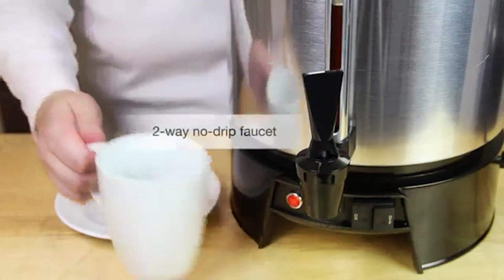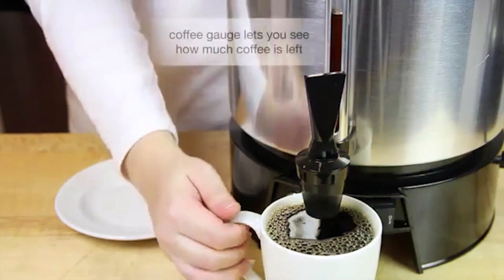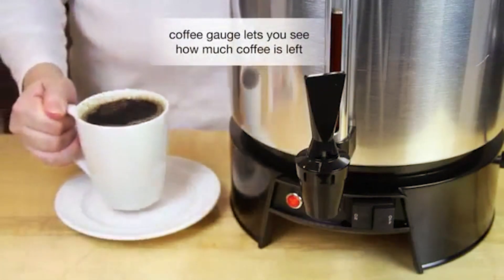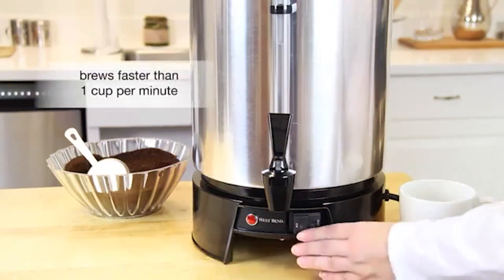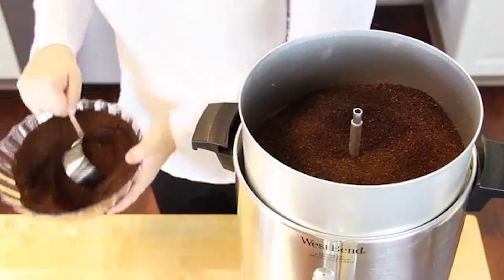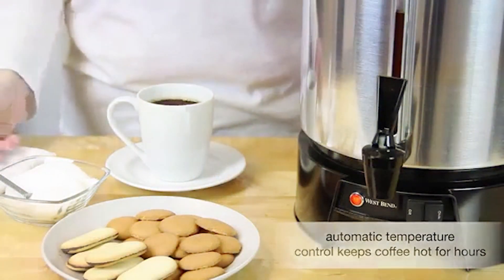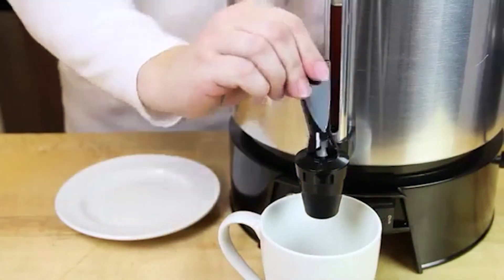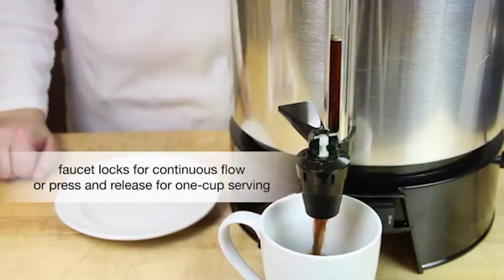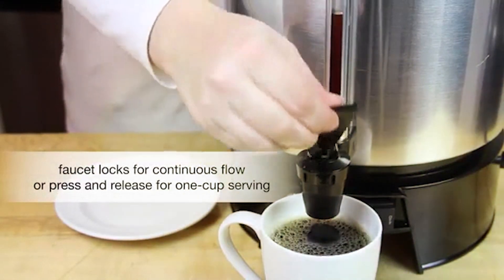Despite its commercial-grade quality, this urn is surprisingly affordable, offering exceptional value for businesses and coffee enthusiasts alike. Whether you're serving customers or hosting a gathering, the West Bend 33,600 ensures that every cup is brewed to perfection. Experience the ultimate in coffee brewing with the West Bend 33,600 Coffee Urn Commercial Highly Polished Aluminum. Elevate your coffee service and impress your guests with the perfect blend of style, effectiveness, and durability.